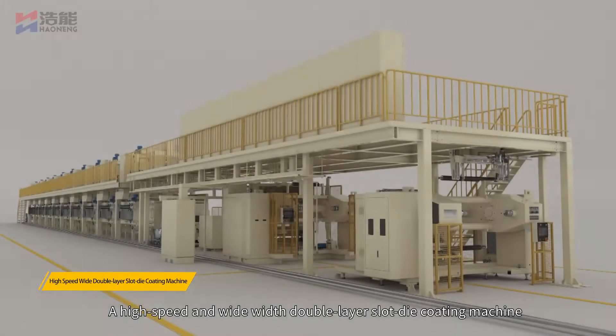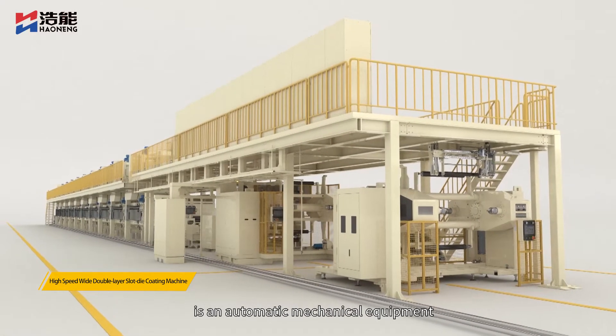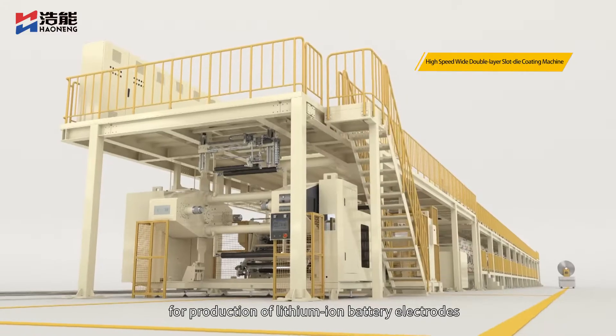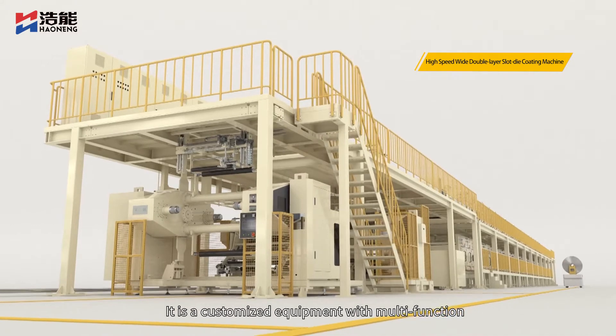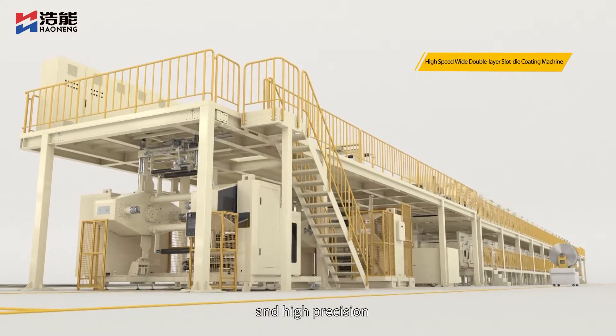A high-speed and wide-width double-layer slot die coating machine is an automatic mechanical equipment for production of lithium-ion battery electrodes. It is a customized equipment with multifunction, high intelligence, and high precision.